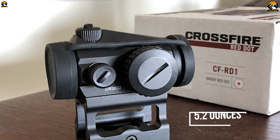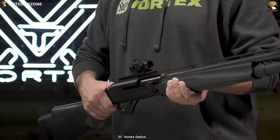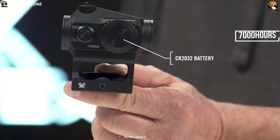Weighing at around 5.2 ounces, the Crossfire red dot can be mounted low or as a lower 1/3 co-witness, lending its functionality to AR-15s, shotguns, and pistols. Powered by one CR2032 battery, it can run up to 7,000 hours.